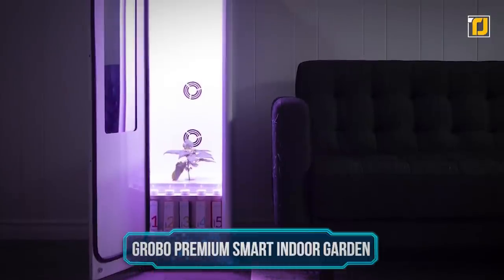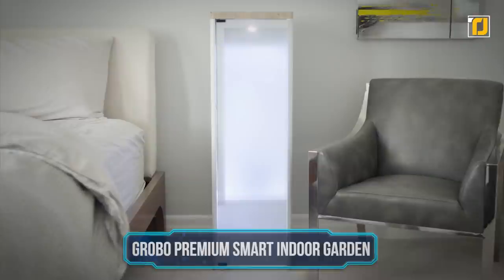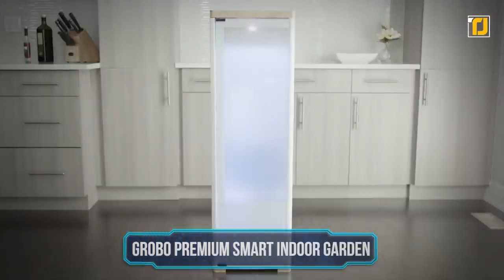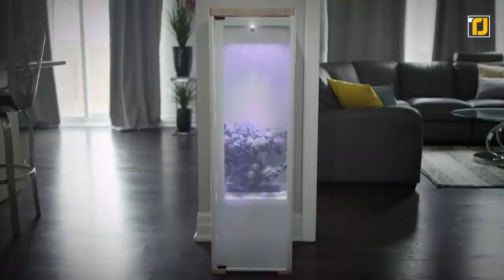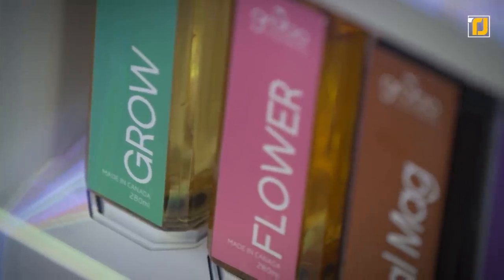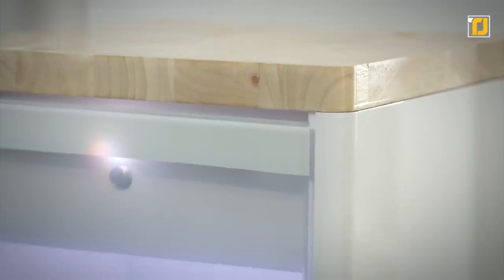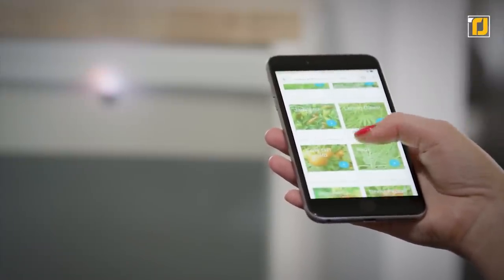Number 9: Grobo Premium Smart Indoor Garden. Grobo Premium is for all the gardening enthusiasts out there who are looking for an innovative way to grow everything they've always wanted. It uses deep water culture to grow things hydroponically. You simply have to add a seed of your choice, pick one of the recipes in the app and leave the rest up to the system.